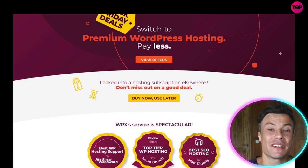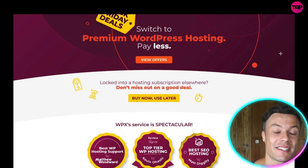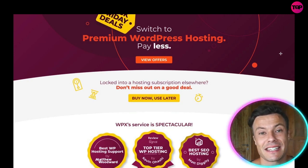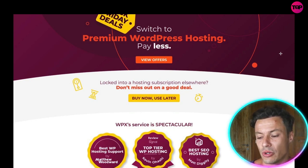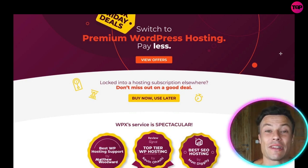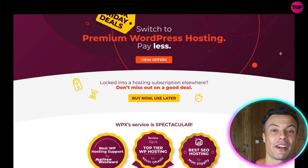If you want top-tier web hosting for a fraction of the normal price, head over to the link in the description. WPX is the fastest and best web hosting service available on WordPress — it offers free migration in under 24 hours and chat support in less than 30 seconds. All of those things come as standard within the packages, along with all the other free features included. If you want to upgrade your website's speed and the service you provide to your customers, it's an absolute no-brainer.